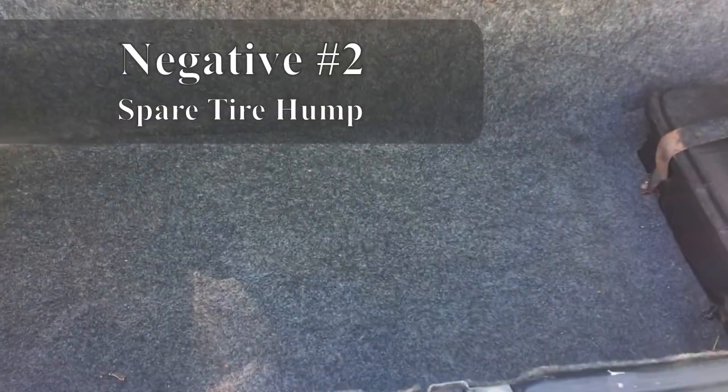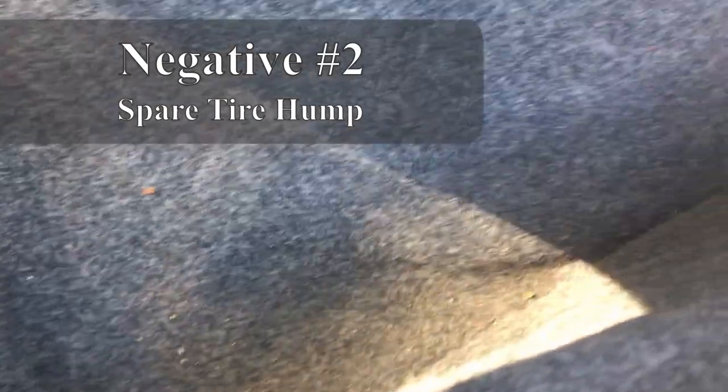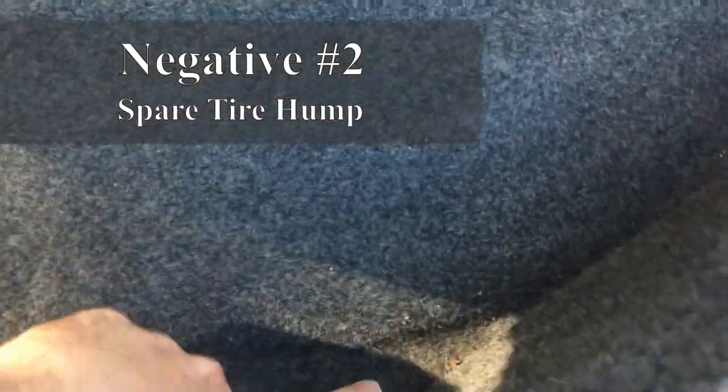Here's another thing that's a little strange. You have this good-sized trunk, but to fit the spare tire in here, they've let it intrude into the trunk area.